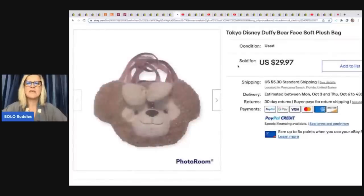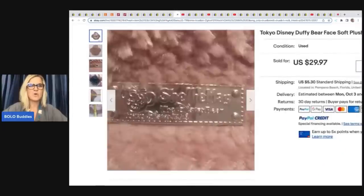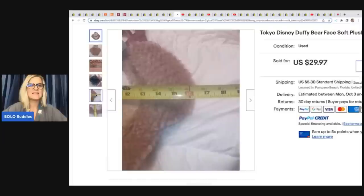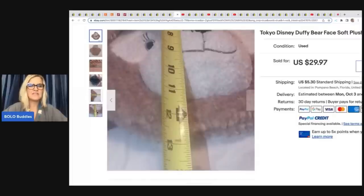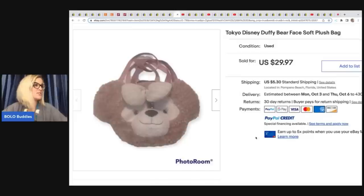The next item is this Tokyo Disney Duffy Bear Face Soft Plush Bag. These are fun little bread and butter bolos that are kind of unexpected. You definitely want to be on the lookout for those because these are the things that will fill your store and keep your sales afloat — they're easier to find. She sold this for $29.97 plus shipping and got it for $3.